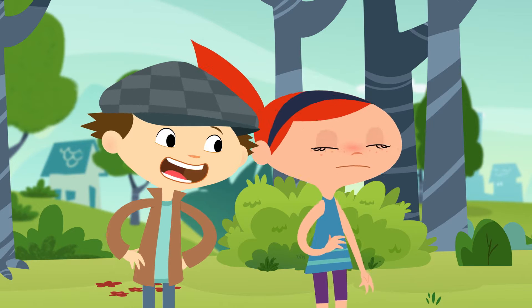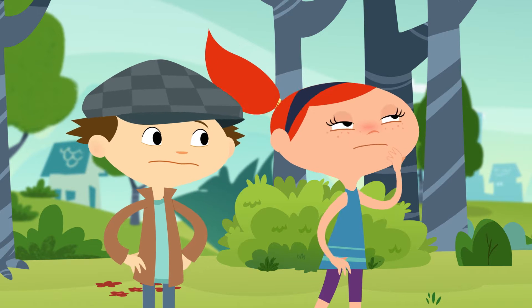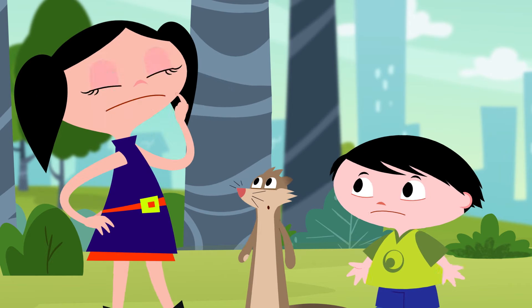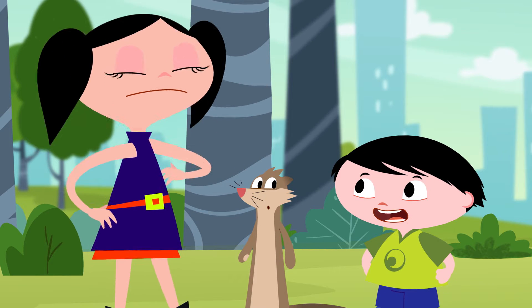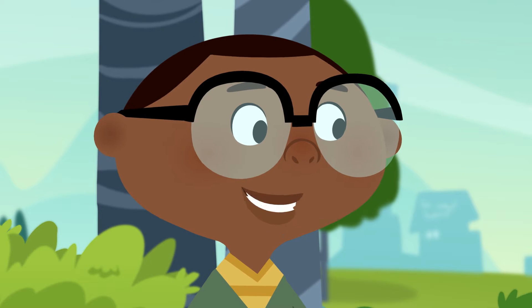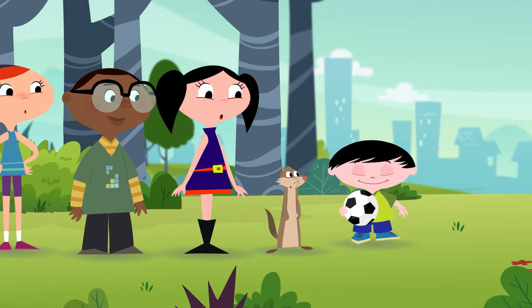But how do spiders make their webs? What do they make them of? Out of string? I don't know. Where would they get string from? Maybe they do what the birds do to build nests. You mean, maybe they find things lying around to build their nests with? Yeah, just like the birds.